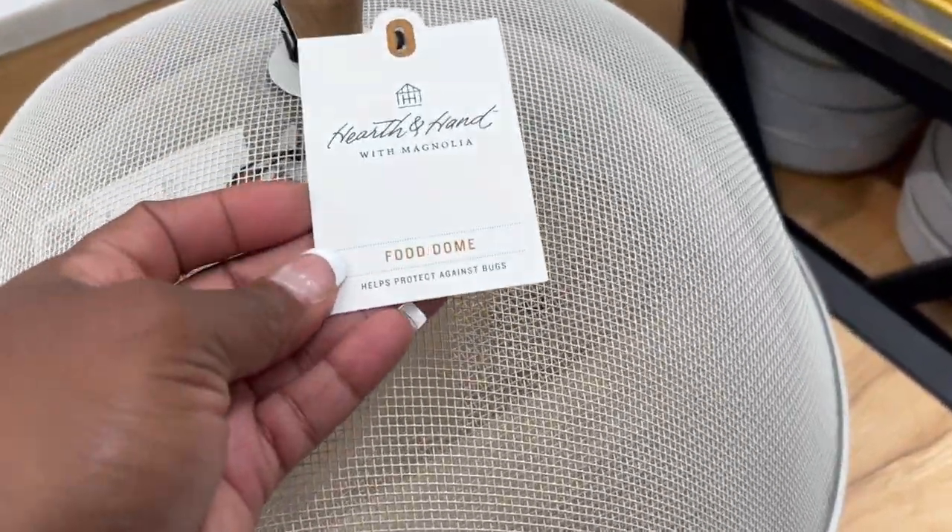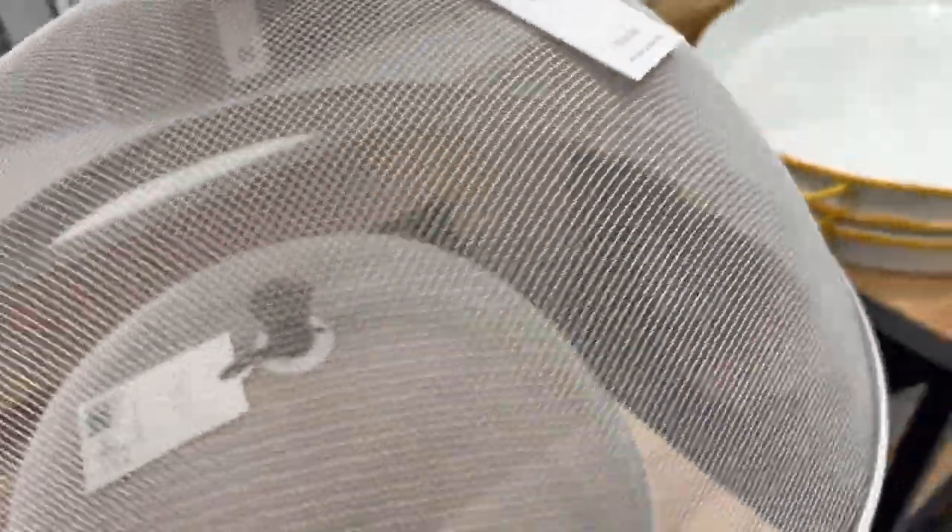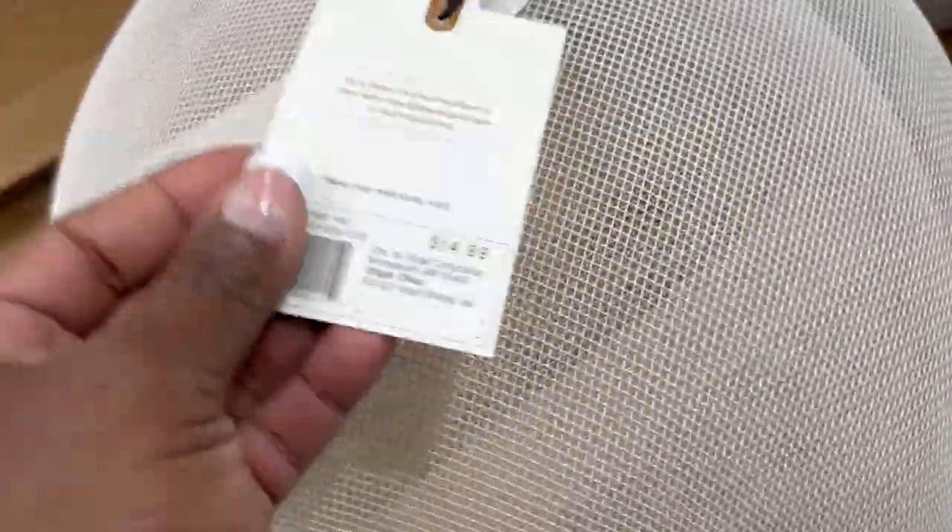They brought back their food cover domes again this summer for your outdoor parties. If you're serving anything on a platter you can just cover it with the food cover dome, which is nice — it keeps the bugs away and it's only $15.